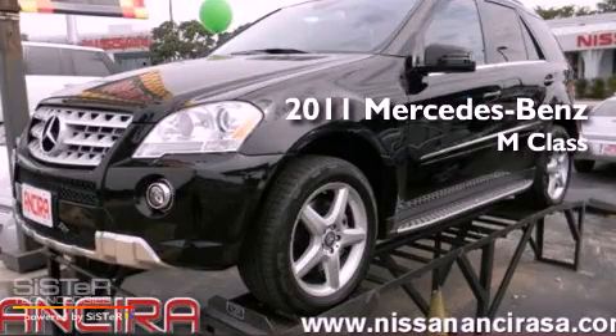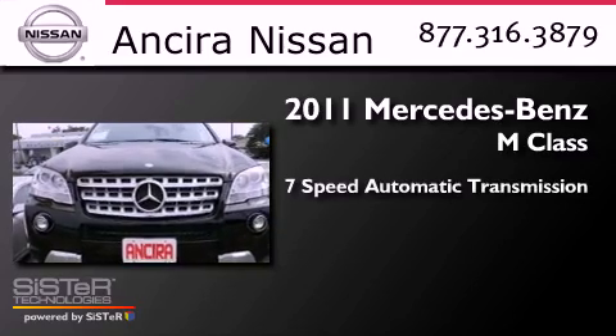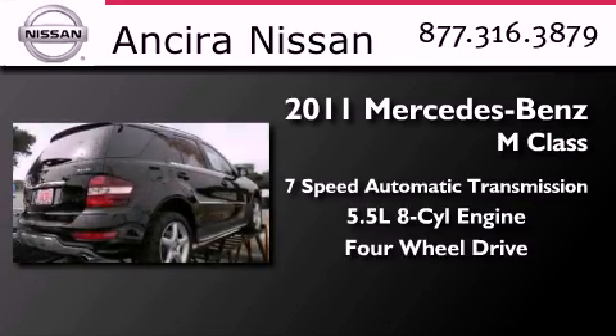This is a 2011 Mercedes-Benz M-Class. This crossover has a 7-speed automatic transmission, a 5.5-liter V8, and the added capability of 4-wheel drive.